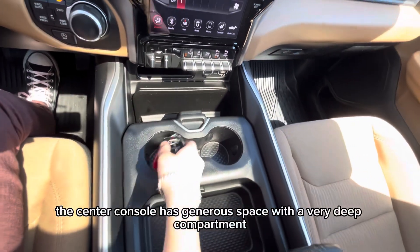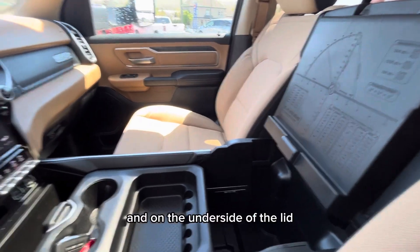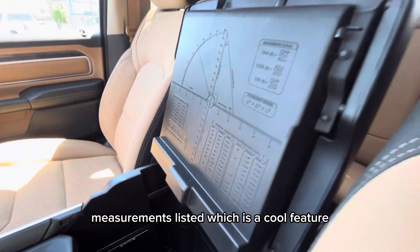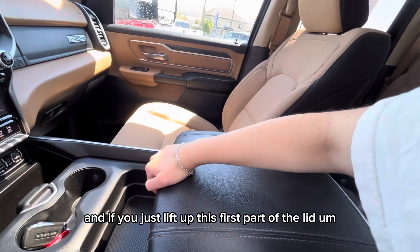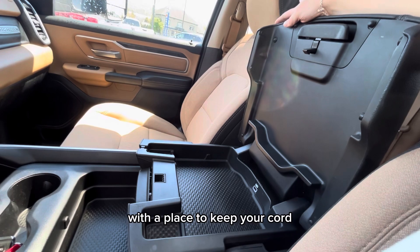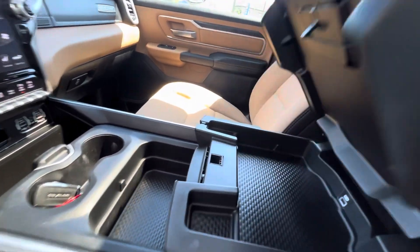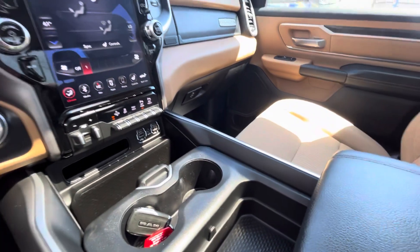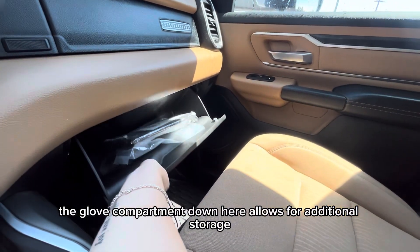The center console has generous space with a very deep compartment, and on the underside of the lid there are charts and measurements listed, which is a cool feature. If you just lift up the first part of the lid, you'll see there's a charging port with a place to keep your cord so it's out of the way while you're charging your phone. The glove compartment down here allows for additional storage.